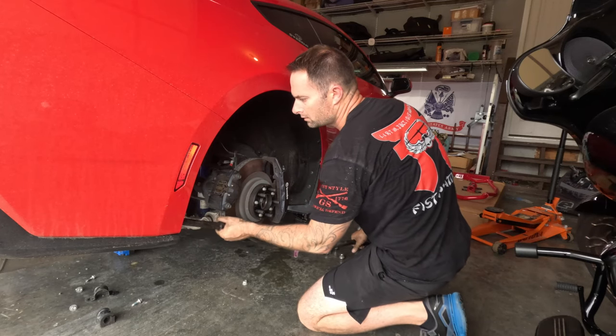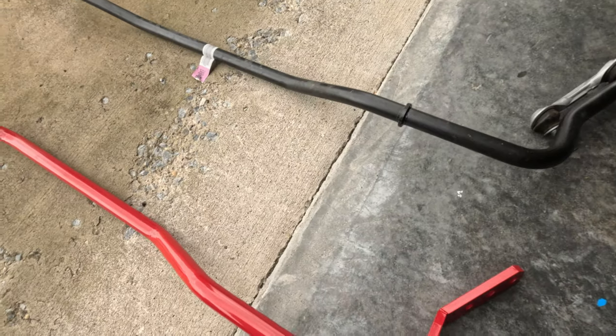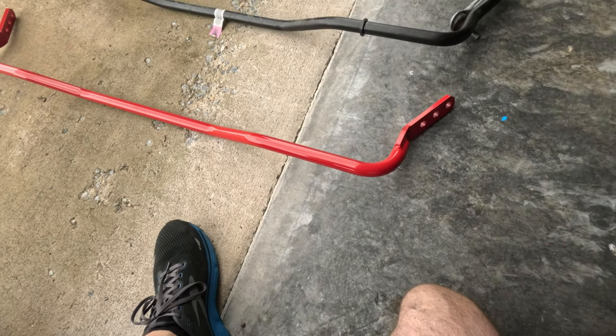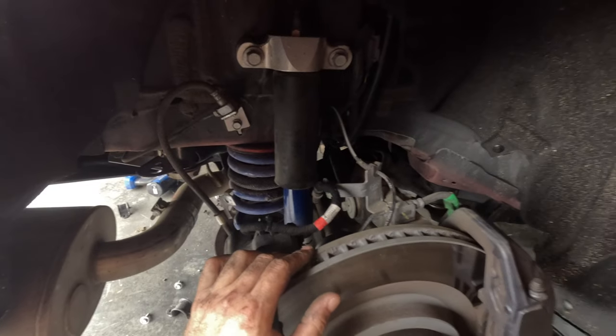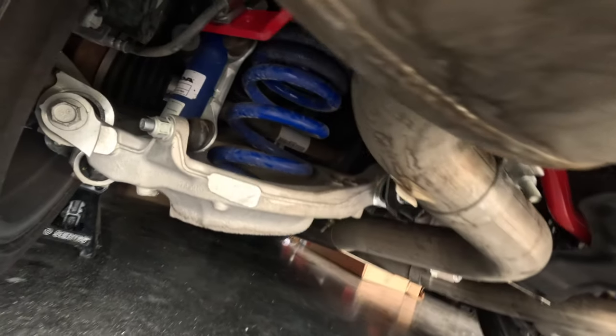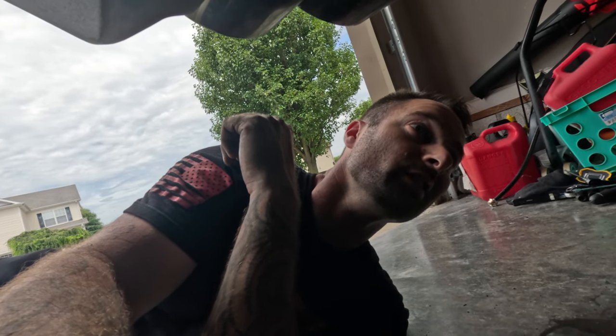Got it out pretty easily. Here they are side by side — the BMR is definitely thicker, about the same weight, but the big advantage is the adjustability. We have adjustable shock struts too, so you can really fine-tune the suspension. We have a bunch more BMR goodies to install over the next several videos, so make sure you're subscribed and hit the notification bell.